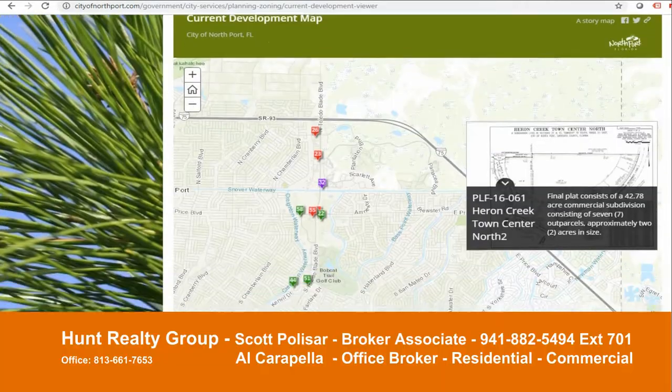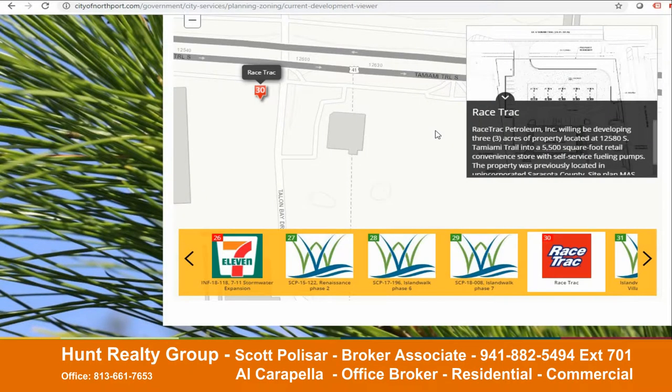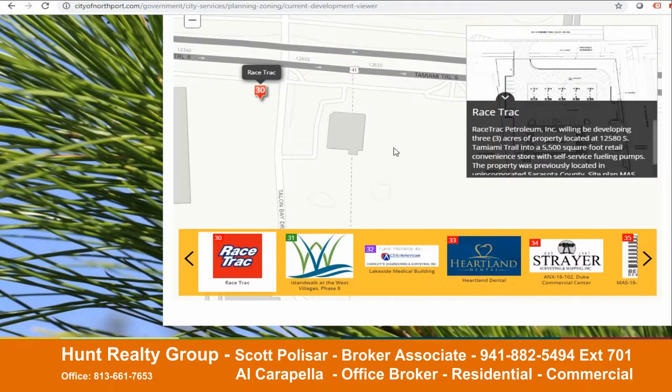If you scroll down all the way to the bottom, you'll see these are numbered 1, 2, 3, etc., all the way up. Let's say you wanted to find more information about the racetrack. Then the best way to find out more information about it is to actually Google the address or the project name. So I would take this address, put it into Google, and see what other information there may be about it.